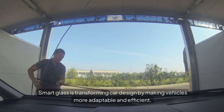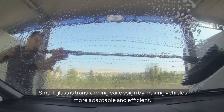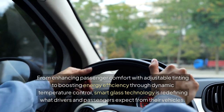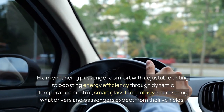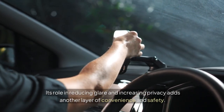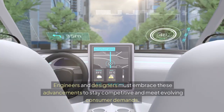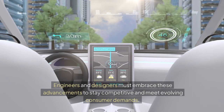Smart glass is transforming car design by making vehicles more adaptable and efficient. From enhancing passenger comfort with adjustable tinting to boosting energy efficiency through dynamic temperature control, smart glass technology is redefining what drivers and passengers expect from their vehicles. Its role in reducing glare and increasing privacy adds another layer of convenience and safety.